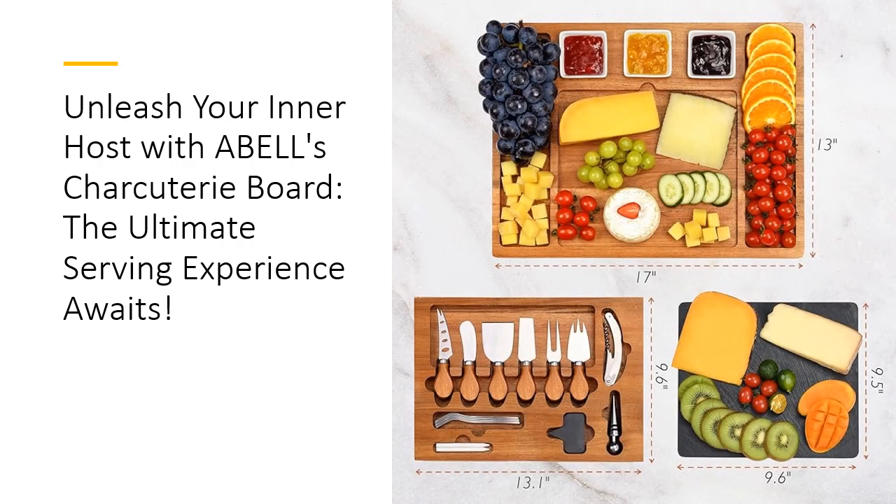Imagine serving a beautifully arranged assortment of meats, cheeses, and fruits on a spacious tray that meets all your hosting needs. The Able Board is designed for versatility, featuring deep grooves and ample surface area to accommodate all your delicious offerings. With stainless steel knives that boast acacia wood handles for a comfortable grip, this set takes your charcuterie presentations to the next level while making serving a breeze.